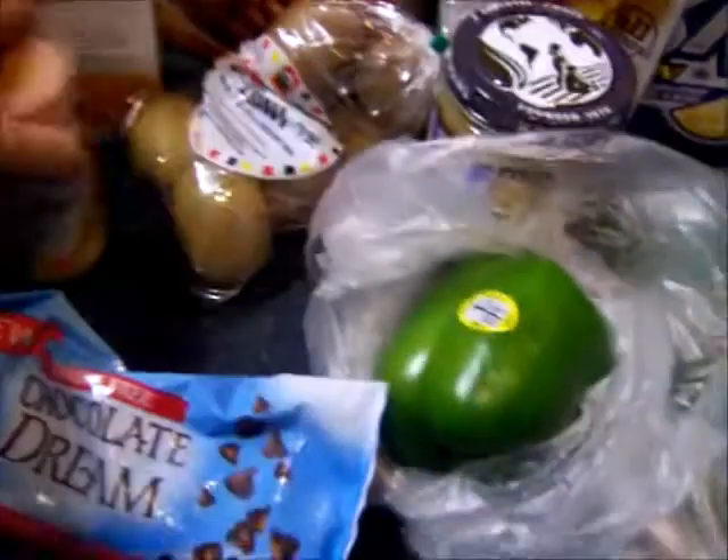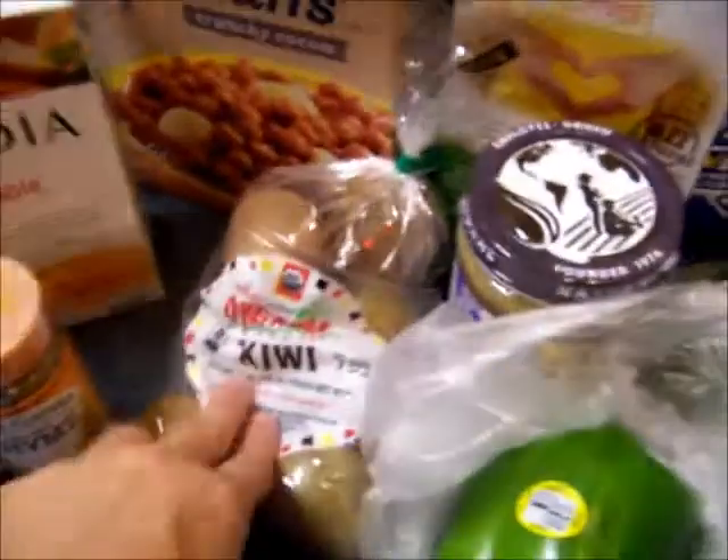Oregano and thyme spice, because I don't have these spices. Kiwi — they're on sale for a dollar.